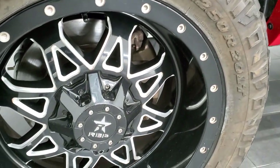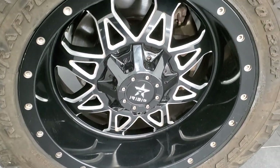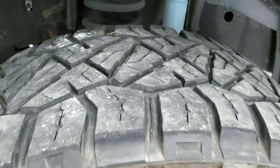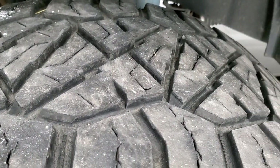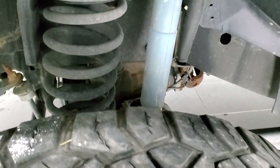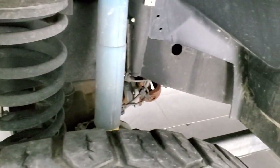This one comes with RBP painted and polished aluminum rims. They are in pretty nice shape and it has Nitto Ridge Grappler 33 by 12.5 R20 LT tires, and these tires look like they have probably about 50 to 60% of the tread left. You get the Bilstein shocks with the Power Wagon package. Frame and underbody is in really nice shape.